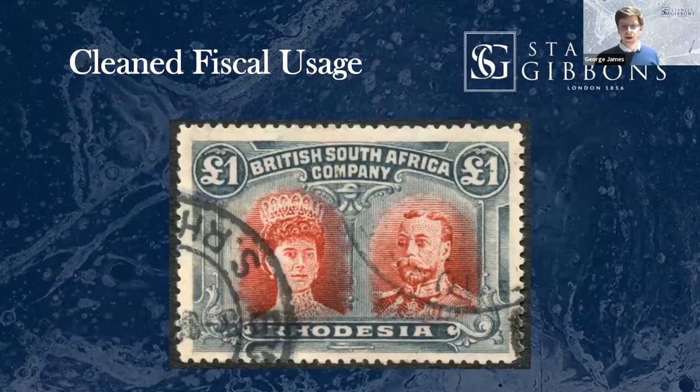This is also particularly rife on Australian state stamps. When you clean a fiscal — you might remember the fountain pen removal you can get in school, it leaves a little yellow mark — when you remove a fiscal mark, because of the chemicals used, they're often fountain pen-type inks, it leaves a little yellow trace. This Rhodesia double head has been fiscally used, then cleaned or partially cleaned of the fiscal cancellation, and then had fake CDS applied — a sort of double-sided fake.